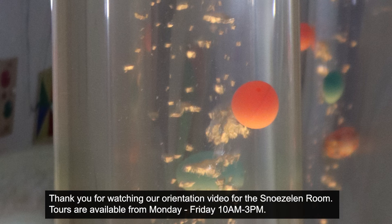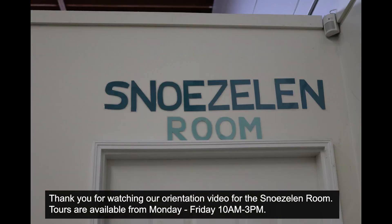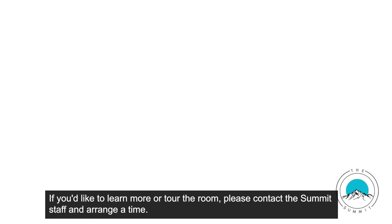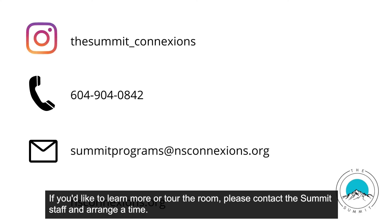Thank you for watching our orientation video for the snoezelen room. Tours of the snoezelen room are available Monday to Friday from 10 a.m. to 3 p.m. If you'd like to learn more or tour the room, please call the Summit staff and arrange a time.